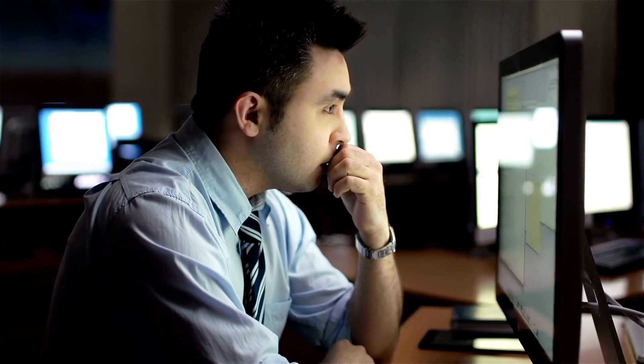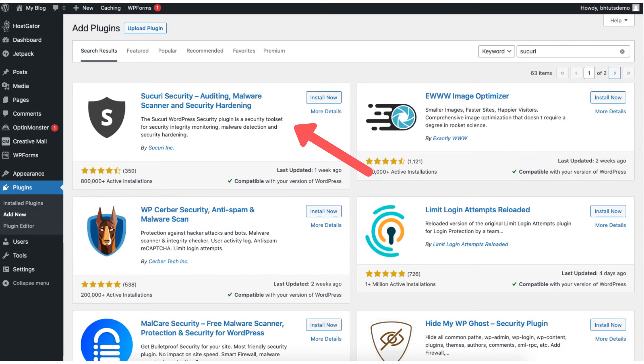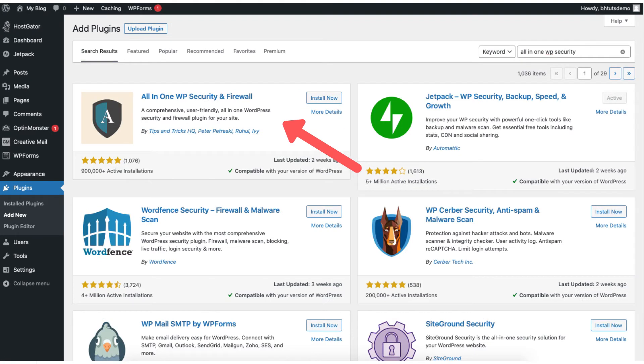If you are going to be using WordPress for your site, there are two popular free security plugins you can use and download to protect your WordPress site. The plugins are Sucuri and All-in-One Security and Firewall. These plugins can protect your site and make it really hard for a hacker to get into it to place malware on it.